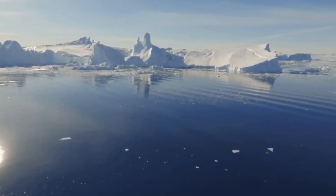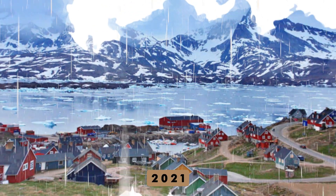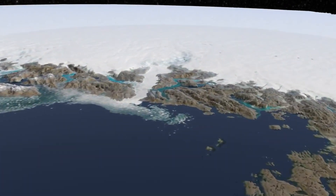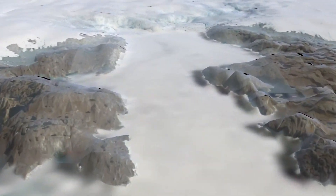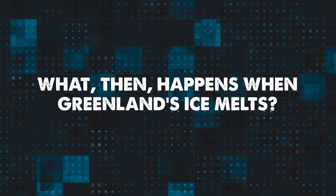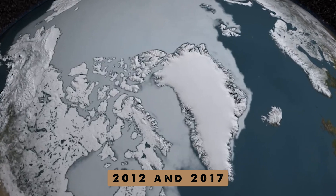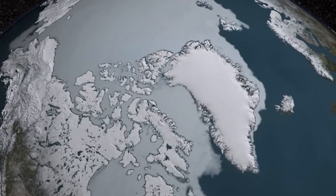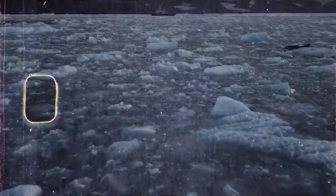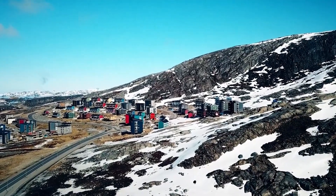Sometime in 2021, it rained heavily in Greenland for the first time — so unexpected that they did not have rain gauges to measure it. When Greenland's ice melts, it causes the sea level to rise. Between 2012 and 2017, Greenland's ice melt added about 0.68 mm to the sea level each year. That may not sound like much, but it's a significant contribution.